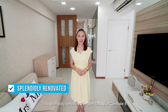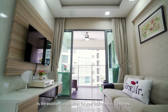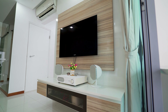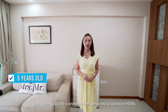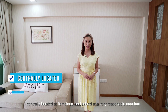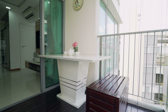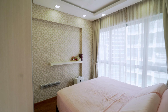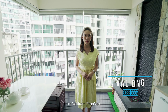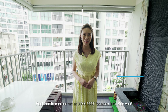This splendidly renovated 3-room DBSS at Tampines Central 8 is an excellent proposition for your first home in Tampines — just 5 years old with a premium feel compared to standard HDBs, centrally located in Tampines, and priced at a very reasonable quantum. I'm Val from Propnex. Feel free to contact me at 9088-5557 for more info. See you!